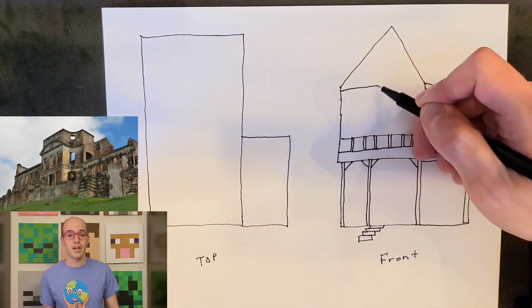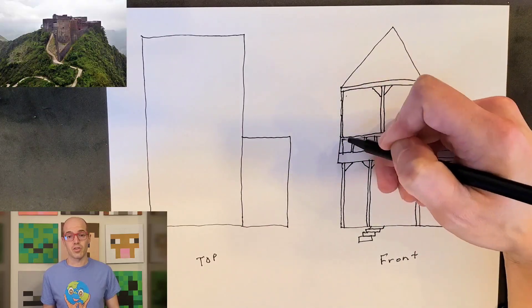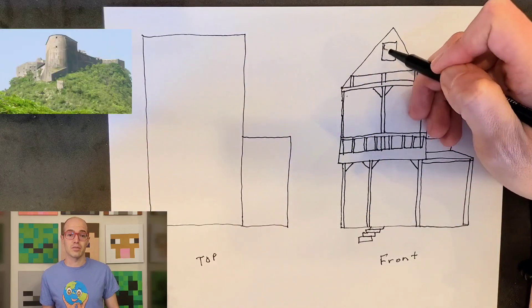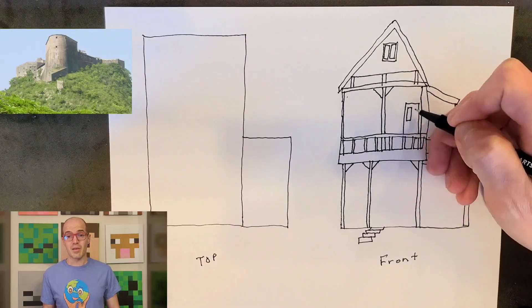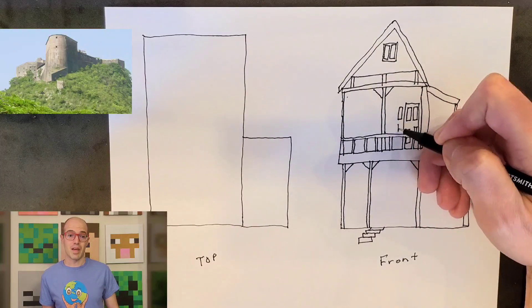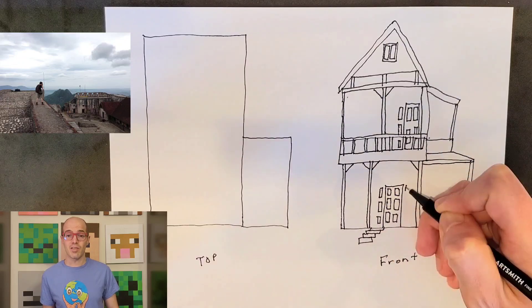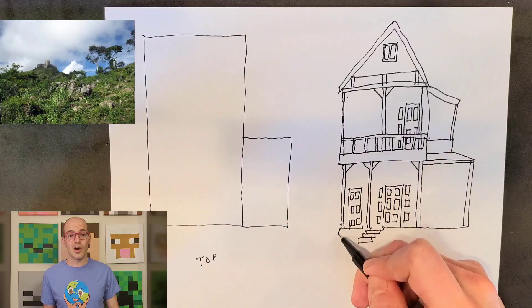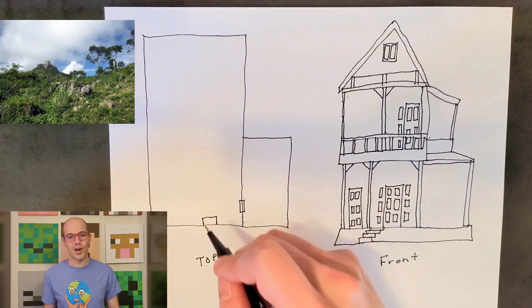The Citadel Laferrière, also enshrined as a World Heritage Site, is situated in the northern Massif du Nord. Dating back to the early 19th century, it is a massive fortress built atop a mountain to defend Haiti against potential invasions. Its impressive stone walls and strategic location make it an iconic architectural marvel.